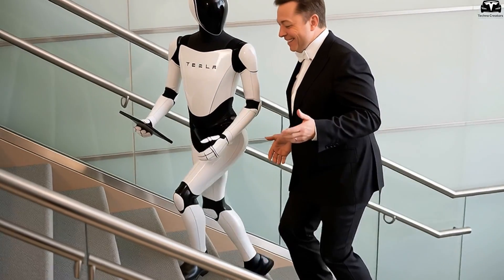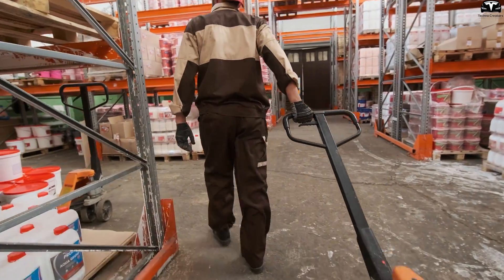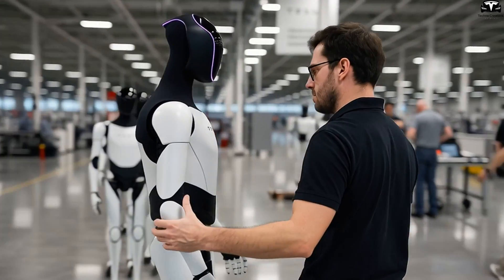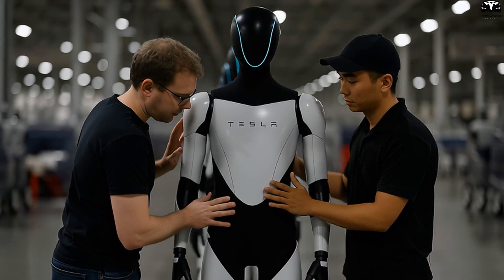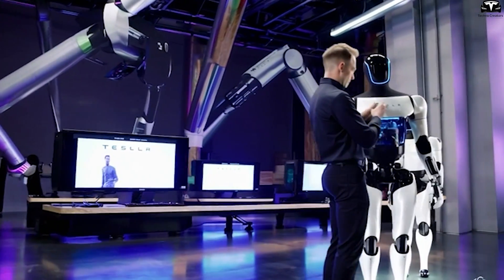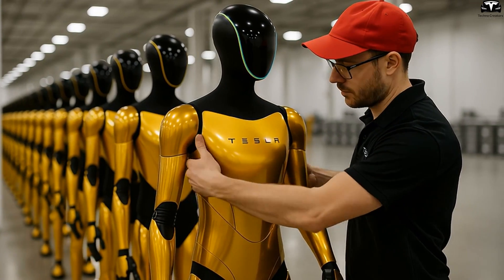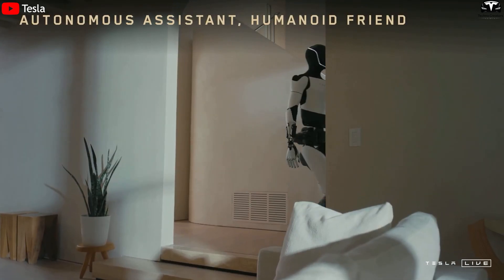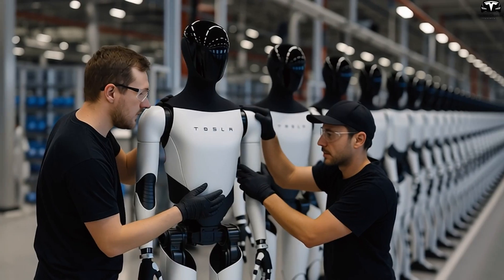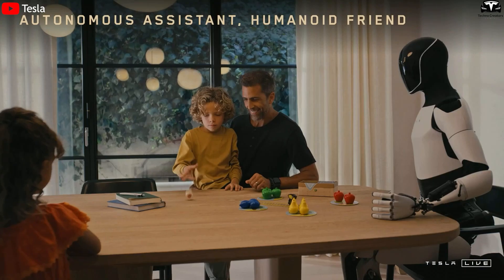From an investment perspective, this gives Tesla a major edge when pitching Optimus to large-scale clients like Amazon, DHL, Walmart, or major hospitals seeking automation. Once Optimus enters the consumer market — assisting at home, helping the elderly, supporting people with disabilities — fast and convenient charging will become even more critical. Tesla could introduce Home Optimus chargers: sleek, quiet mini-docks designed to blend with smart home interiors, fully integrated with Tesla Home Systems or the Tesla app. Developing a super-fast robot charging network is not just a technical requirement — it is a strategic foundation to make the vision of one million Optimus units working daily a reality.